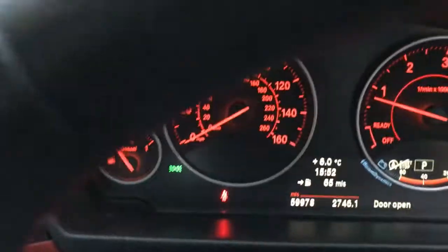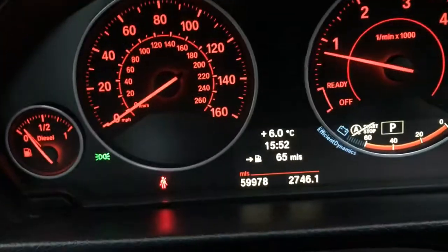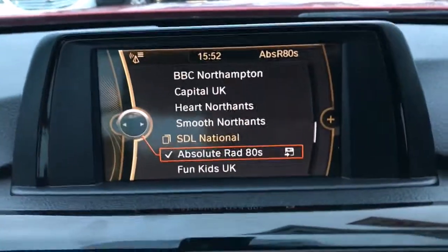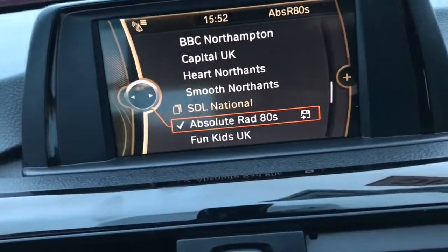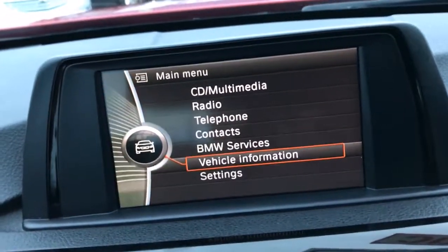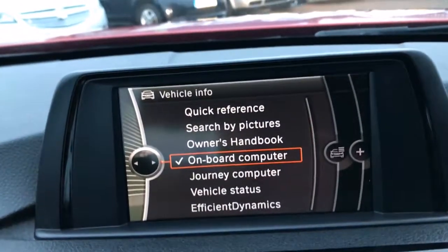The mileage is 59,978. There's your display for all your stereo, multimedia, and DAB — you can go through all your servicing on there as well. All the service information is stored on here, and the car has got a full service history.